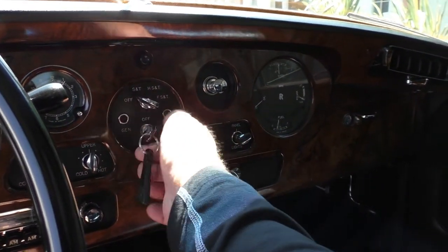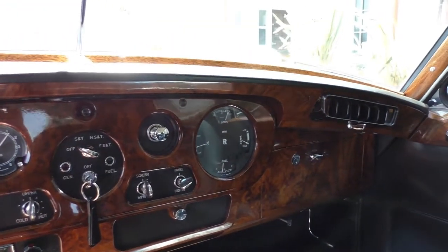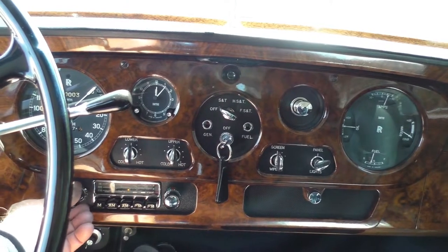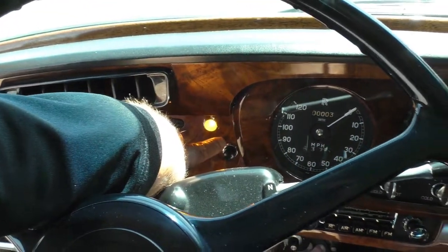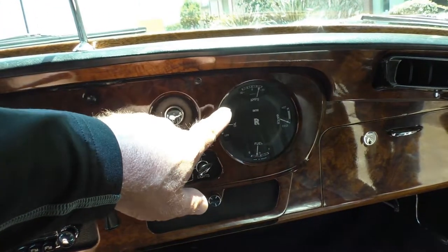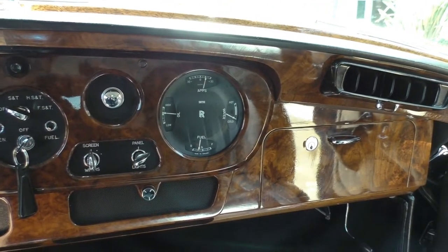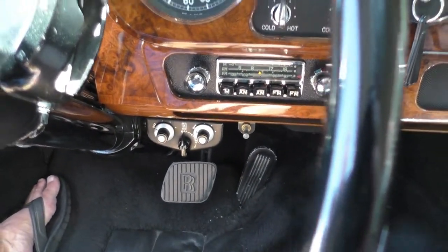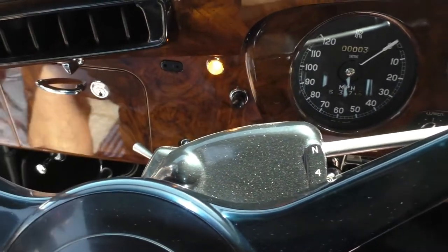We're going to fire it up here. The owner insists on everything working on these cars. The radio works. All the gauges are functioning as they should — the amp gauge is working, oil pressure is right in the normal range. The car isn't warmed up yet, and the fuel gauge reads about a quarter tank. It also has ride control — you can change it for a sport ride or a normal ride.